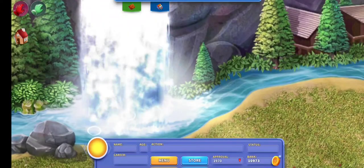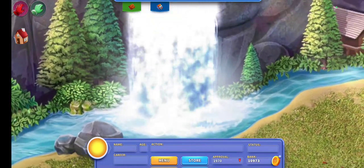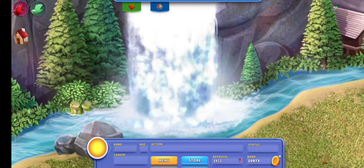Hey there, it's Gummy Bear! Welcome back to my channel for a brand new Virtual Families 3 video. Today we are looking at this beautiful waterfall. I'm going to be talking about items that the guests love in the resort.